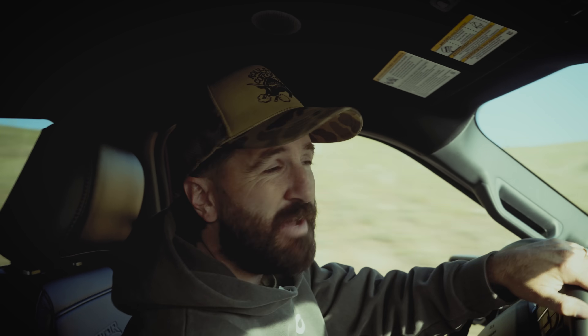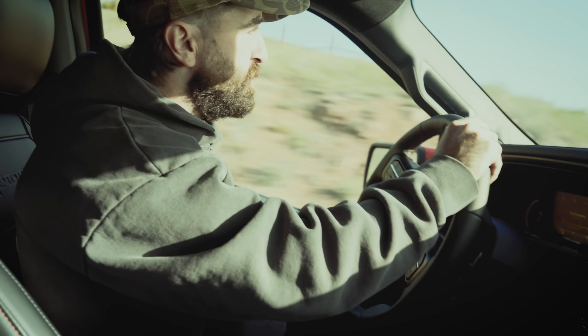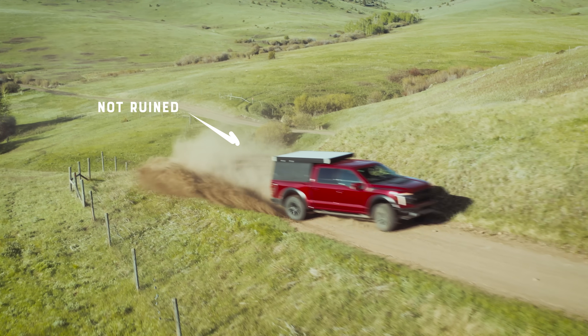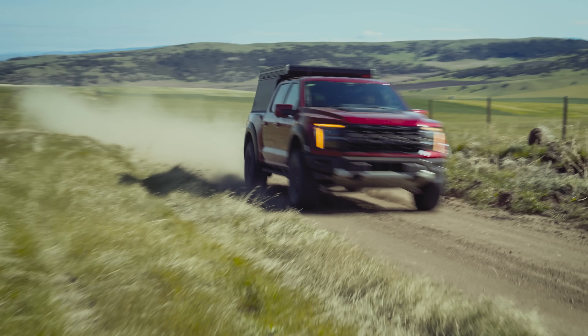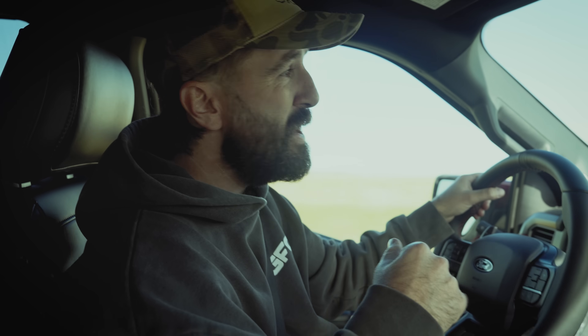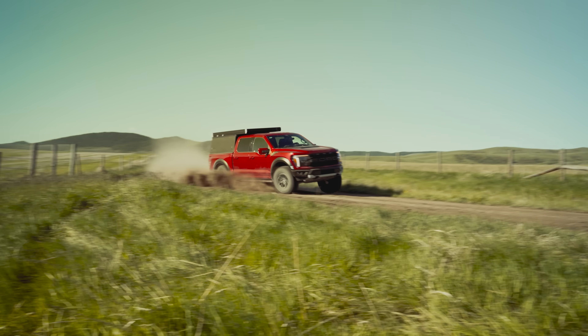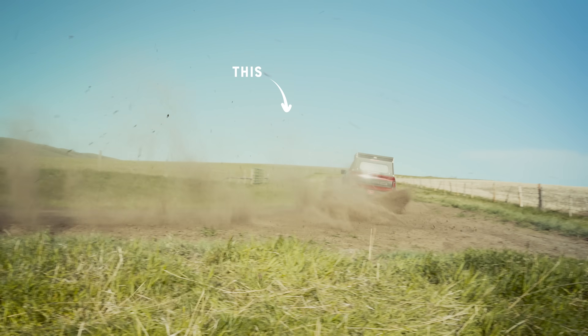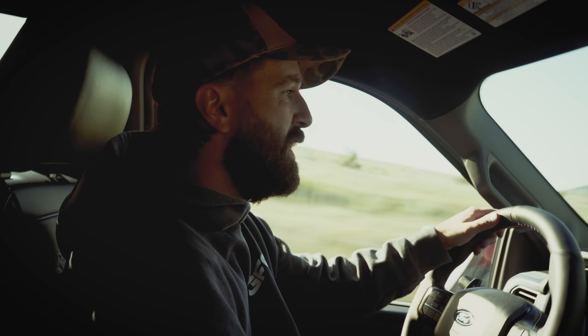We started Go Fast Campers back in 2017 with an idea — an idea for a camper that wouldn't ruin your truck. That camper needed to be light, it needed to be strong, and it couldn't get in the way. We achieved that by making the lightest, strongest, most affordable camper ever made — one that could stand up to serious off-road driving, and that you could rely on like no camper ever before.